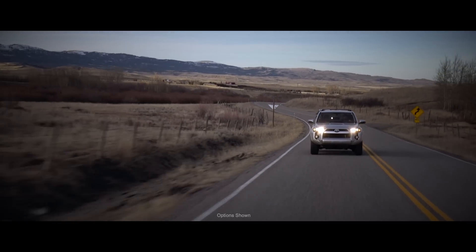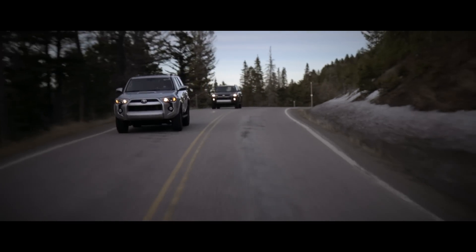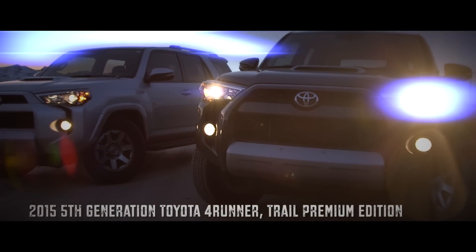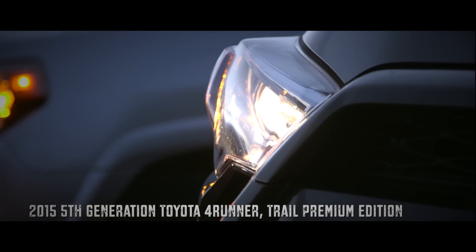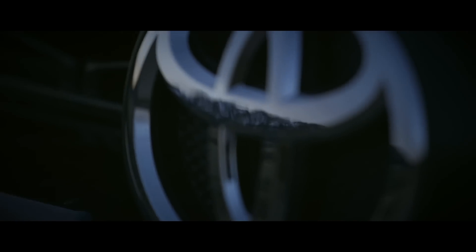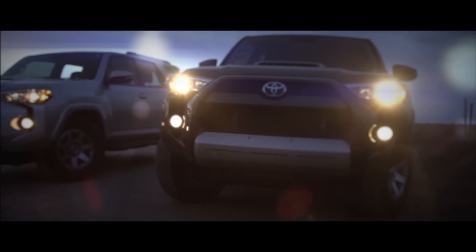As we embark on a new expedition here at Expedition Overland, we are proud to announce a new partnership with Toyota. Through that partnership, Toyota has provided us with two 2015 Trail Premium 4Runners. The 4Runner is a fantastic overland travel platform with a 30-year heritage of durability and function, and now, after having the new Trail Premiums, we can also say they're luxury.